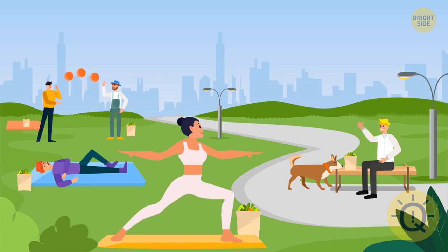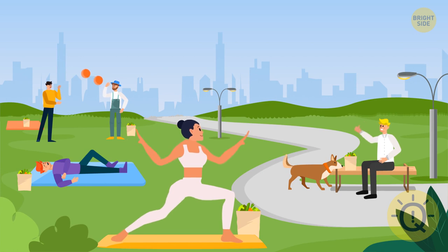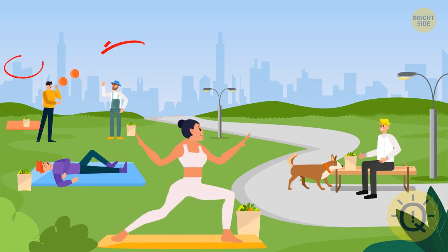Everybody has their idea of a perfect morning — see that guy sleeping right on the lawn? But everything is about to change. Two things are missing — one of the balls is now gone, as well as the tower on top of one of the skyscrapers.